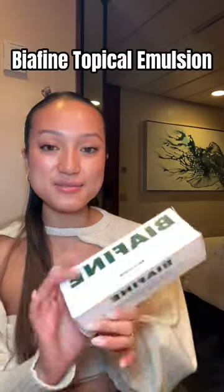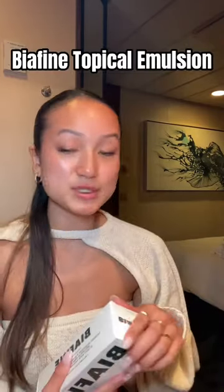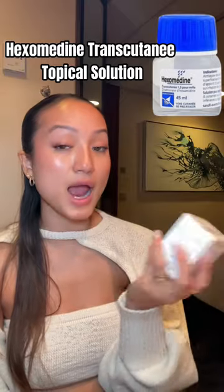Then I got this Via Theme emulsion. It's supposed to be really good for bug bites and burns, and it's huge. Then I got this other one — it's supposed to be really good for acne, so we'll see if it works. It looks promising.